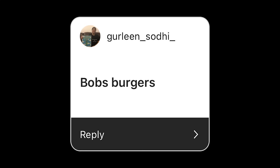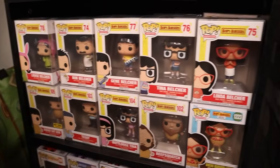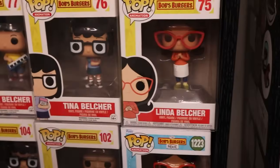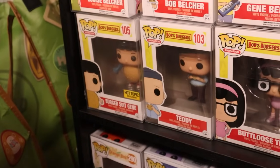Gurleen Soddy wants to see Bob's Burgers. I believe I almost have every single Bob's Burgers pop. Let me round them up. So all of my Bob's Burgers pops should be right here. I got the whole family up top — we're gonna start off with Linda right here, then you got Tina, Gene, Bob, and Louise.